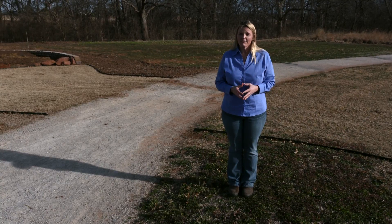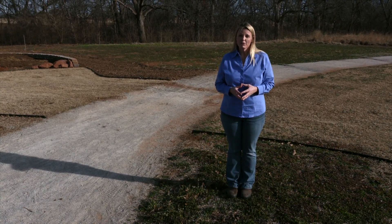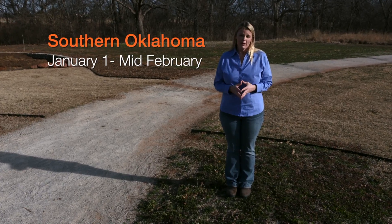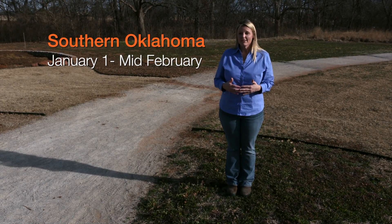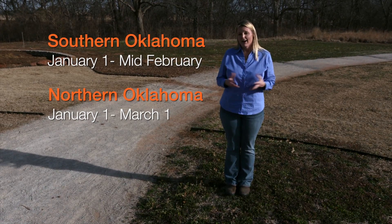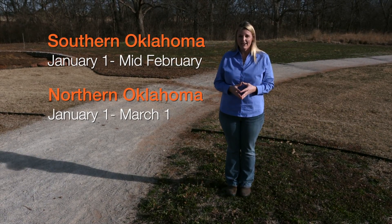In Oklahoma, there's two main windows you want to be concerned with to treat your spring weeds. For the southern half of the state, you want to apply your pre-emergent from January 1st through mid-February. For the northern half of the state, you have until about March 1st to get that pre-emergent out. Obviously, in the northern half of the state, it stays a little bit colder, so you won't have that germination happening as quickly as you would in the southern half of the state.